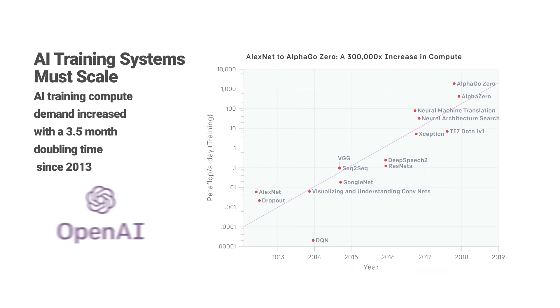AI training systems must be scalable to meet the exponential demand for compute. A study by OpenAI has shown that training the leading models required doubling the compute every three and a half months since 2013. Therefore, training systems designers must consider scalability as a key design requirement.